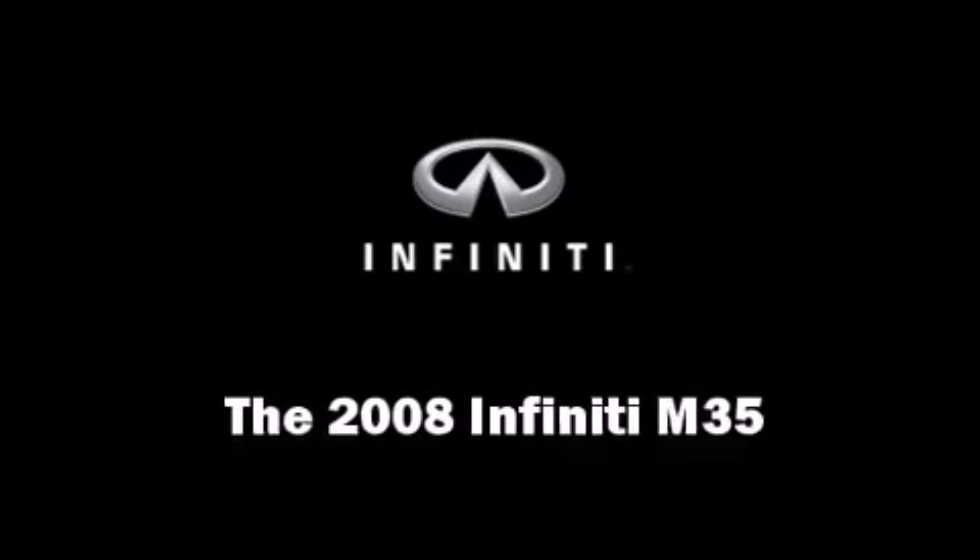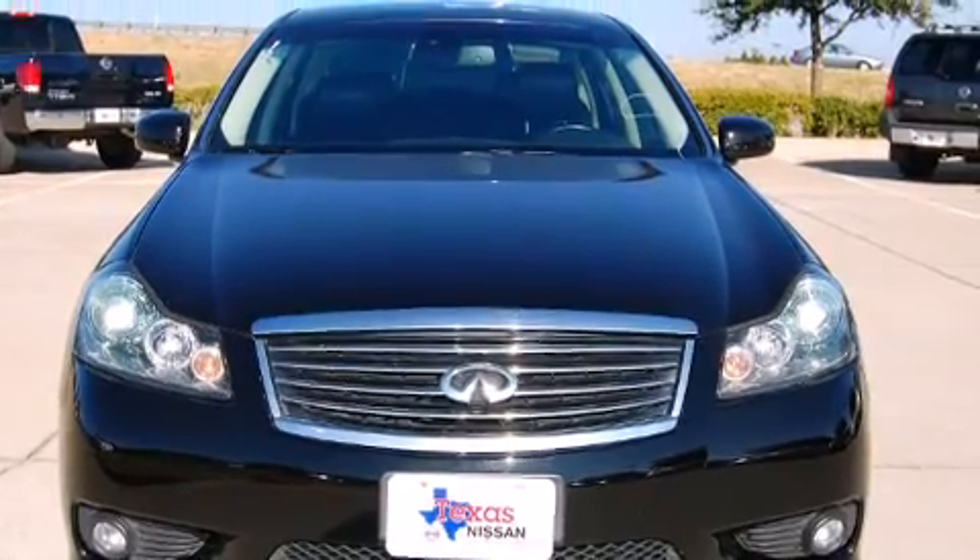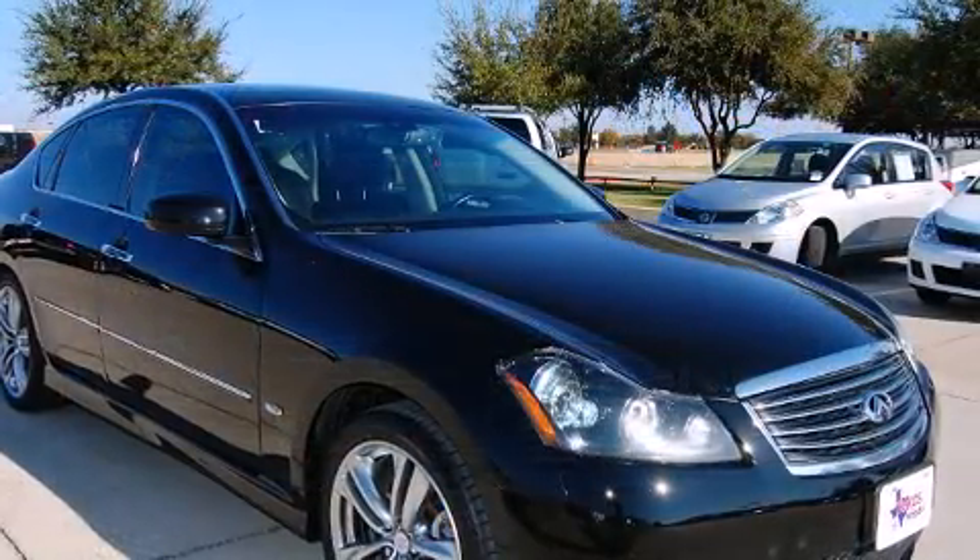The 2008 Infiniti M35. This four-door, five-passenger sedan still has fewer than 60,000 miles.